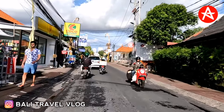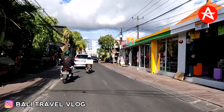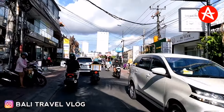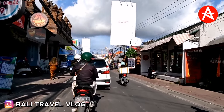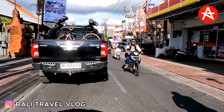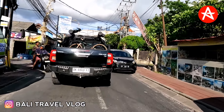Our journey today starts from the west part of Batu Belik Street. Usually in this area there is always a traffic jam because the location is in between Seminyak and Canggu, Bali. But today we can see together that the traffic is not really bad — there is traffic, but not really heavy, and the cars can still move.